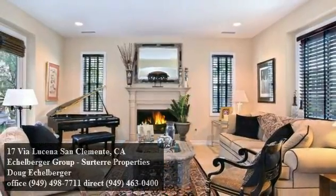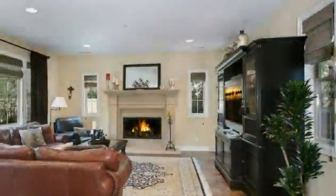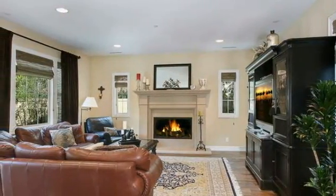Past a two-car garage you'll discover a stylish interior that includes a carpeted living room with glass doors that expose the private patio, and an equally spacious family room with richly toned floors and multiple windows.